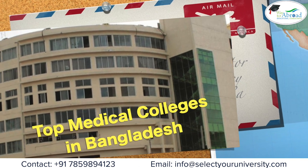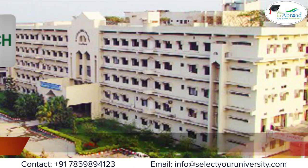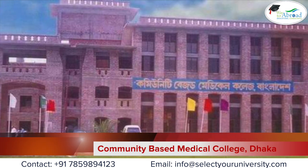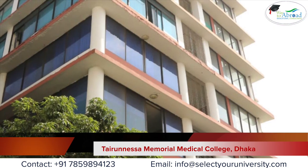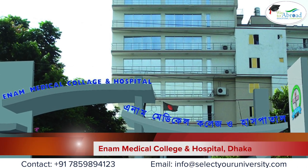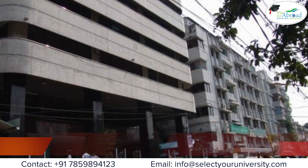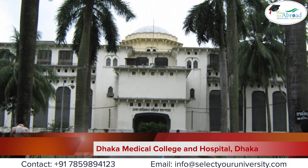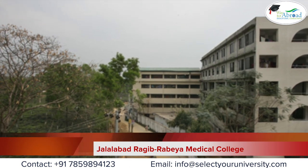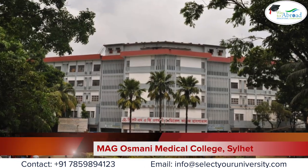Top medical colleges in Bangladesh: Ibrahim Medical College, Jahural Islam Medical College, Community-Based Medical College, Tyranessa Memorial Medical College, Anna Medical College and Hospital, Bangladesh Medical College (BMSRI), Dhaka Medical College and Hospital, Jallalabad Rajib Rabaya Medical College, Eastern Medical College, and Magasmani Medical College.